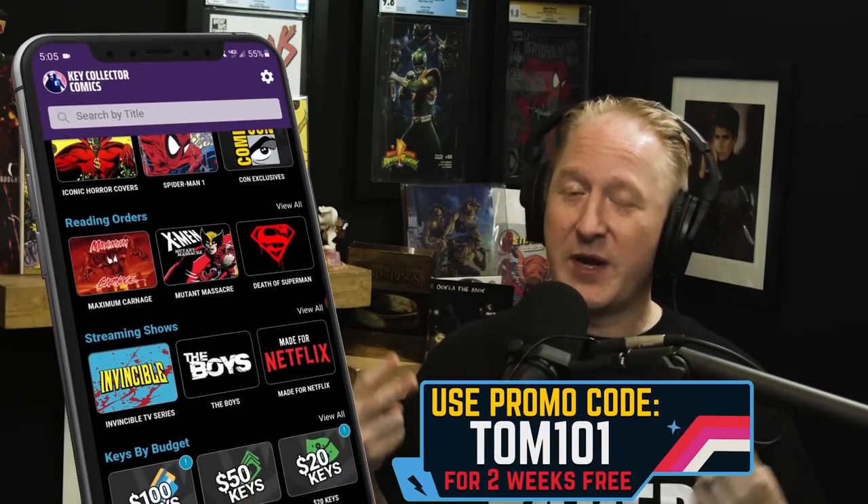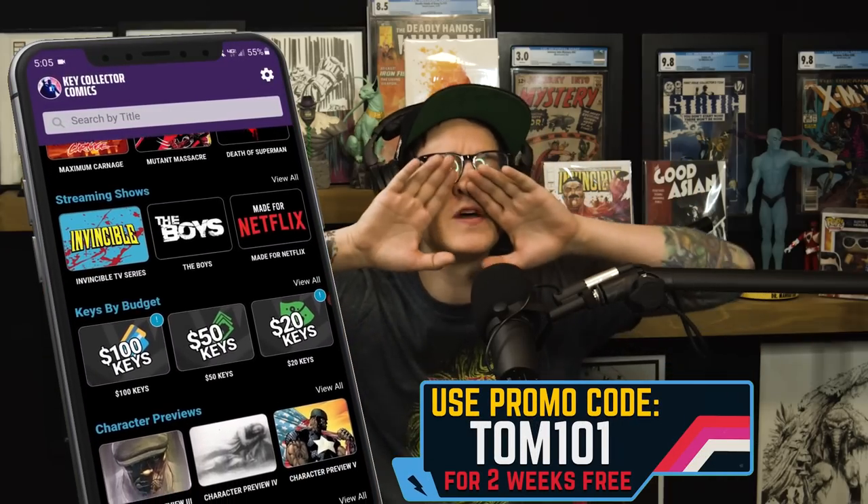We also have Blade No. 5 with the Wolverine spec and the Blade spec — who knows where this book will go. It's a classic cover and it's the first time they meet and battle. Use code TOM101 for two free weeks of the best comic app in existence. We need your support. We love you guys out there.